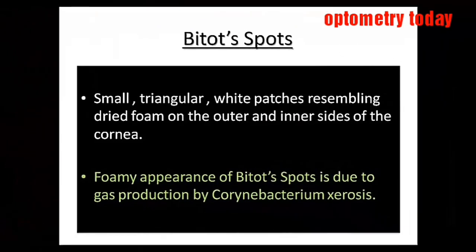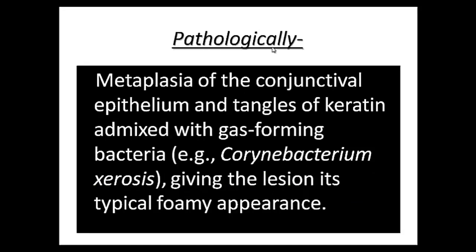Bitot spots are small triangular white patches resembling dried foam on the outer and inner sides of the cornea. The foamy appearance of Bitot spots is due to gas production by Corynebacterium xerosis.